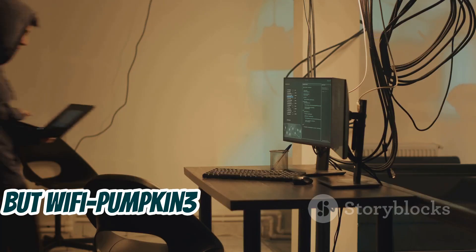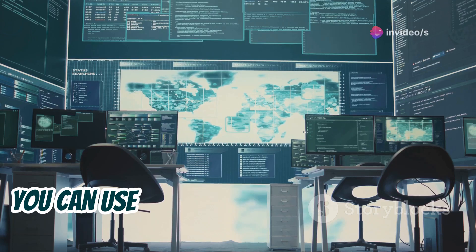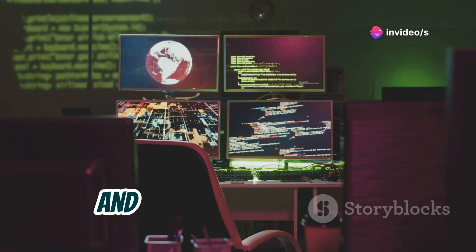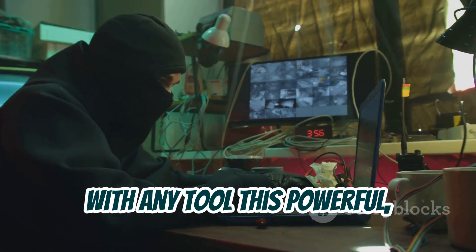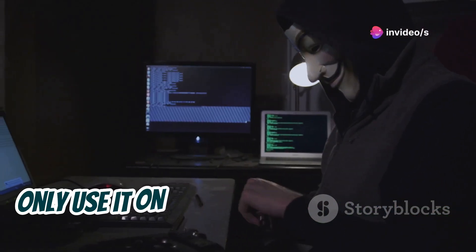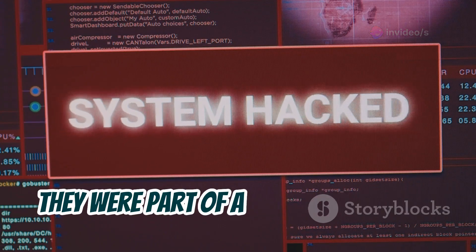But Wi-Fi Pumpkin 3 isn't just about phishing. It can also be used for legitimate security testing — you can use it to analyze network traffic, test the strength of your Wi-Fi passwords, and even identify potential vulnerabilities in your own network. Of course, with any tool this powerful, it's crucial to use it responsibly and ethically. Only use it on networks you own or have permission to test, and always inform users afterwards that they were part of a controlled test.